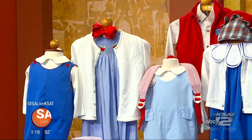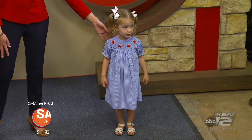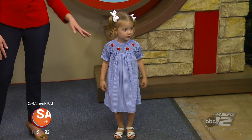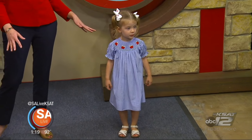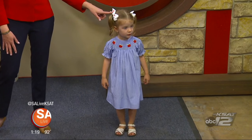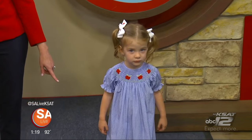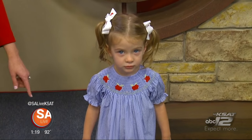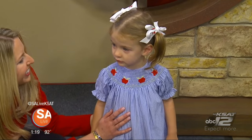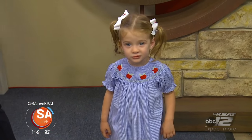For keeping warm while still looking cute, this is a classic smocked dress by Rosalina with an apple design — perfect for back to school. Harper is wearing it with matching Rosalina apple bows and saltwater sandals, which are a back-to-school staple at Bambino's.